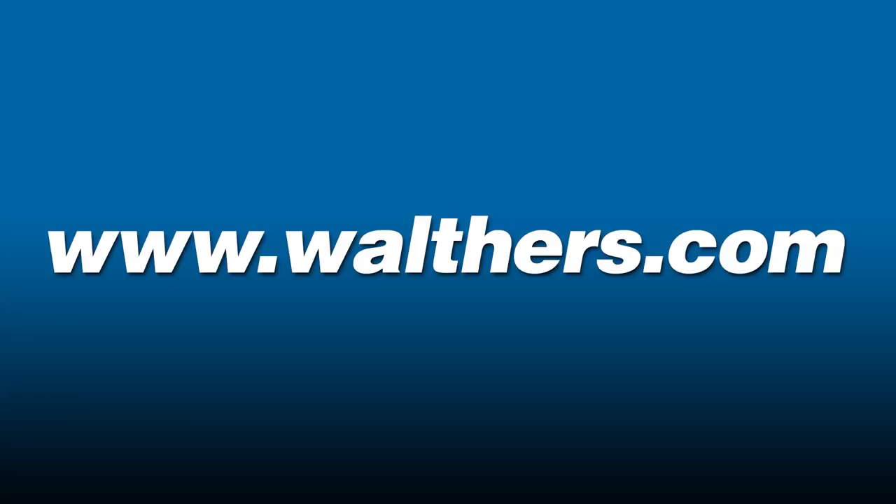Thanks for watching. Get complete details on these and many more items online now at walthers.com.